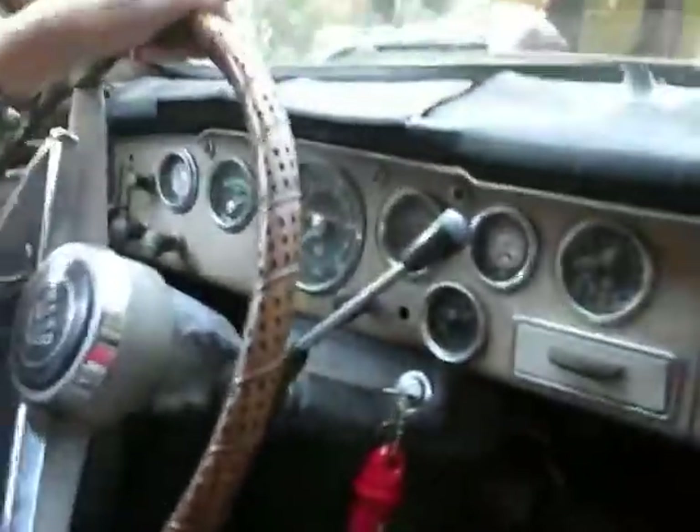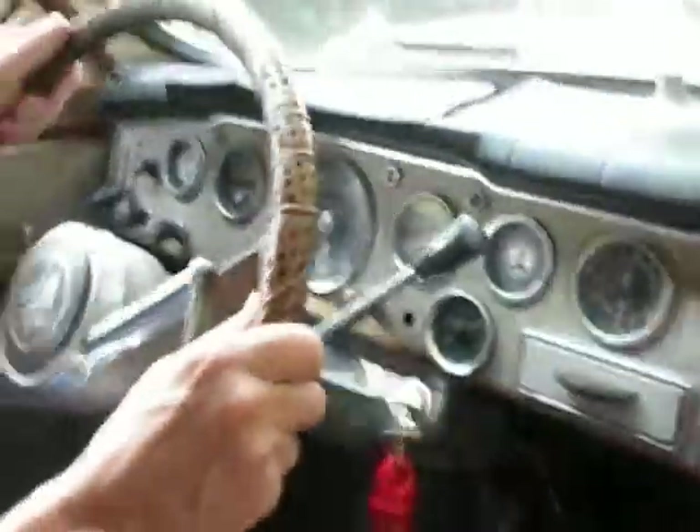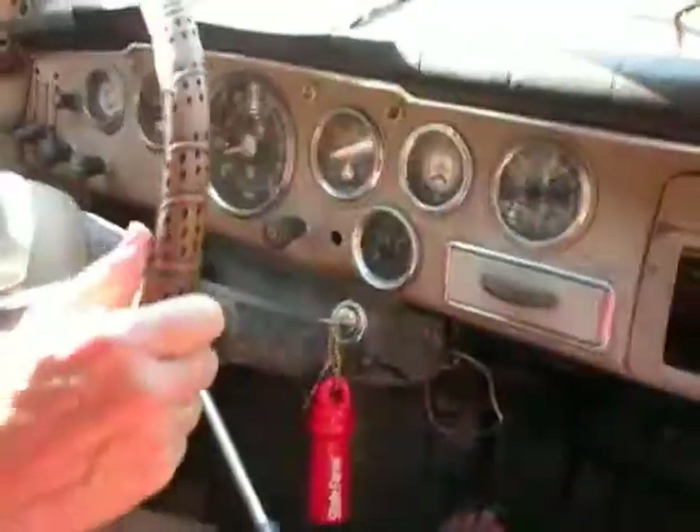So the last time we videoed with me driving, the car died and I thought it was me, but it wasn't. So now you get to see me throwing it sort of right.